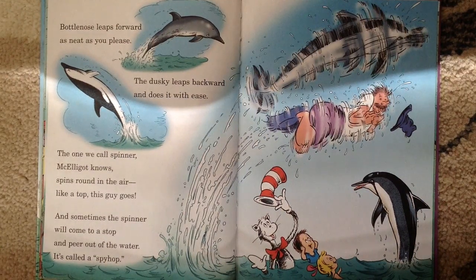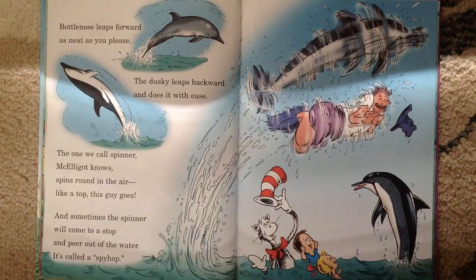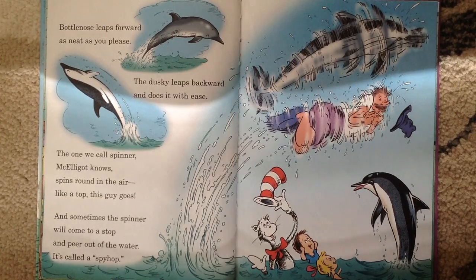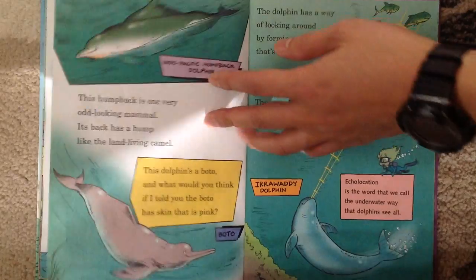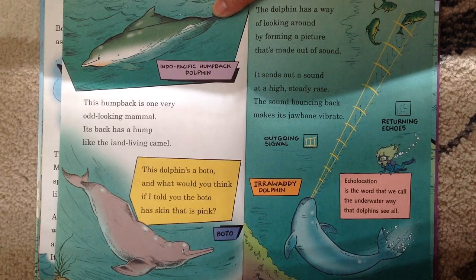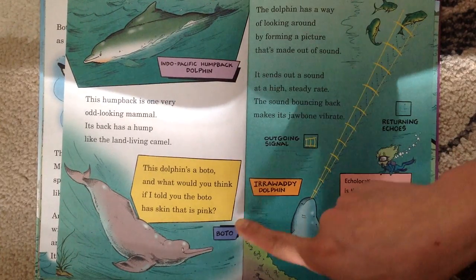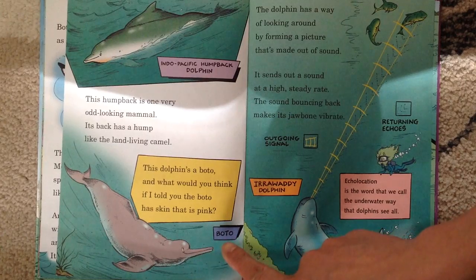Bottlenose leaps forward as neat as you please. The dusky leaps backwards and does it with ease. See the bottlenose and the dusky. The one we call spinner, McGallagut's nose, spins around in the air like a top. And sometimes the spinner will come to a stop and peer out of the water — it's called a spyhop. This humpback is one very odd-looking mammal. Its back has a hump like the land-living camel. This is the Indo-Pacific humpback dolphin. This dolphin's a bottlenose, and what would you think if I told you the bottlenose has skin that is pink?